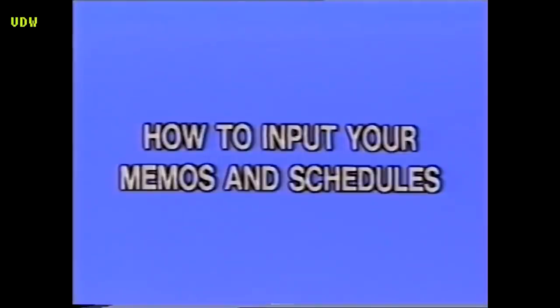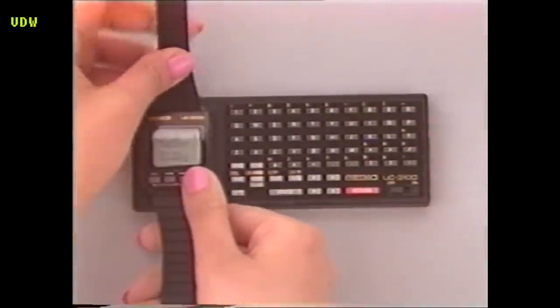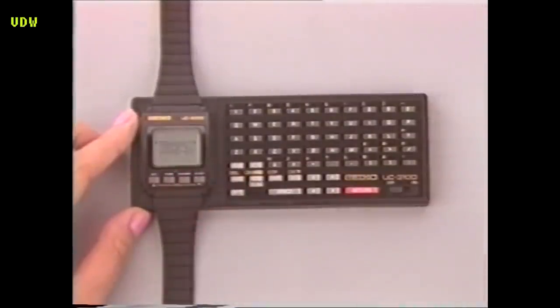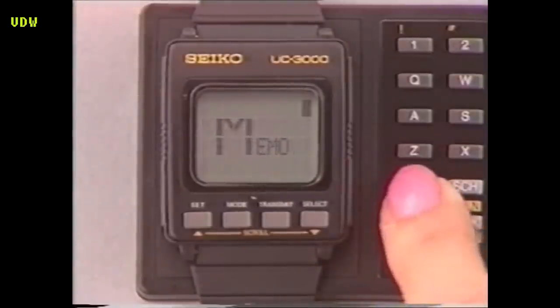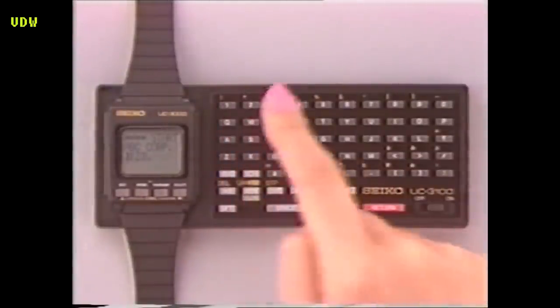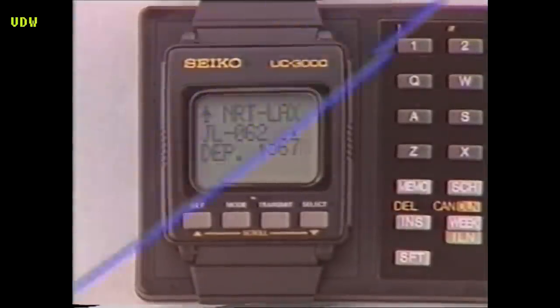How to Input Your Memos and Schedules. Inputting your schedules and memos is very easy. First, place the wrist module on the transmission circuit of the keyboard unit and press it down lightly until you hear a distinct click. Then press the transmit button on the wrist module and turn the keyboard's power switch on. If you want to enter memo information, select the memo input mode by pressing the memo key, then press the cursor down key. Now you are ready to input your memo items. Any type of information — such as telephone numbers, flight schedules, etc. — can be entered up to a total of 1,000 characters.